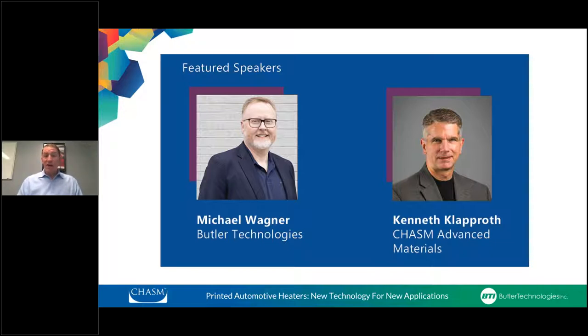Our second presenter is Ken Claproth, Chief Revenue Officer at Chasm Advanced Materials. Ken has more than 25 years of experience matching technically advanced products to market demand and has helped companies large and small achieve double-digit growth. He joined Chasm in 2019 bringing global expertise from leading sales and marketing organizations including Solitech, Elsevier, IHS, Intuity, Proficiency, and Siemens. Ken holds two U.S. patents and believes electronics should be intuitive, integrated, organic, and most importantly — not seen.